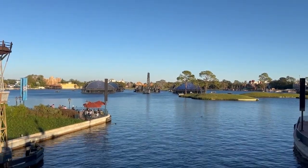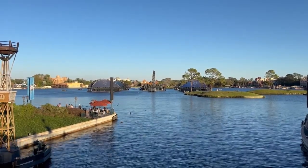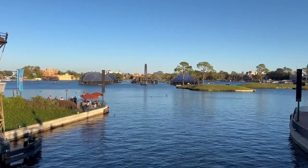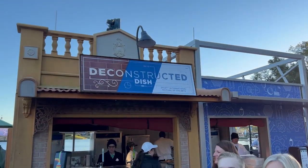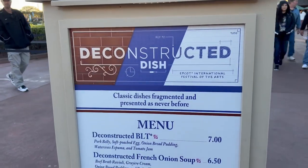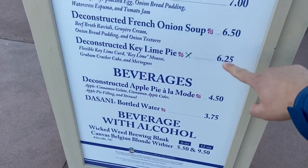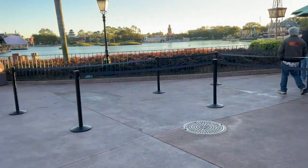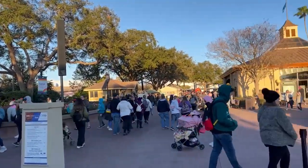We hit the refresh button — had a couple of non-Festival of the Arts snacks just to keep the girls going. I'm getting hungry again for some Festival of the Arts food booths. First one on the menu: Deconstructed Dish. I'm going to get the key lime pie — they had this last year so we're trying it now. This food booth is right at the port of entry, at the entrance of World Showcase.